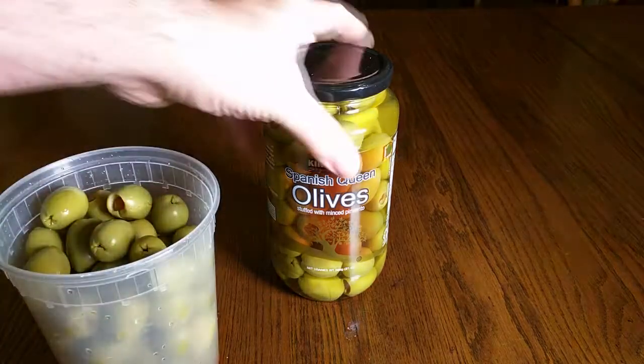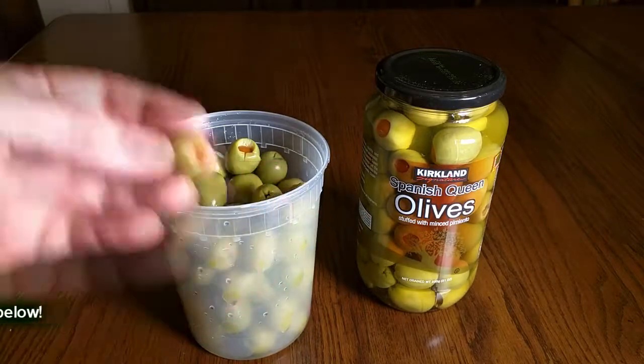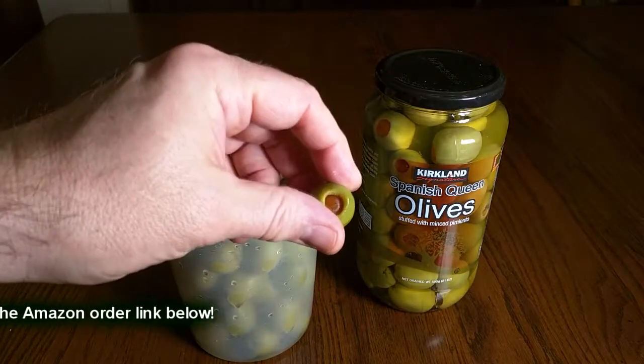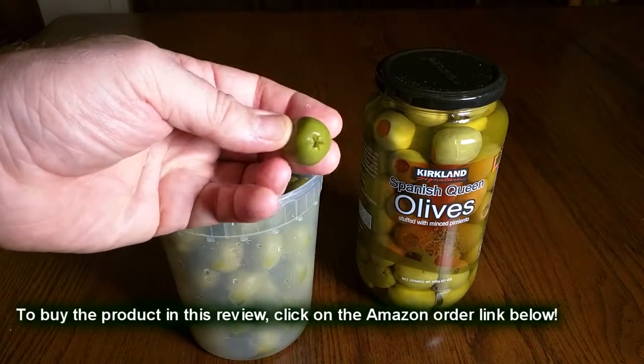I have some out of the container already and you can get a close-up look of them right there. See the pimento stuffed inside there — they're really good. They have a nice texture.